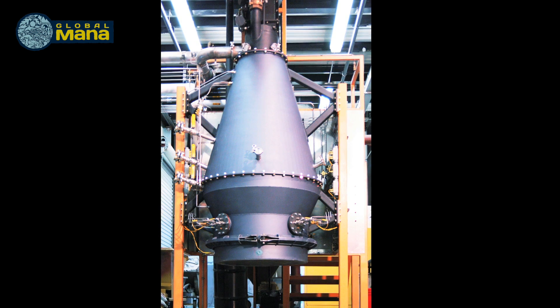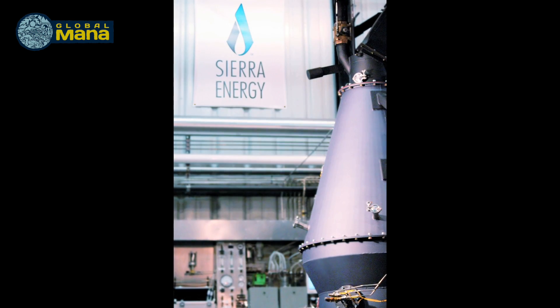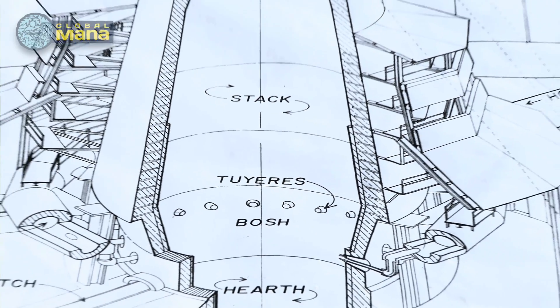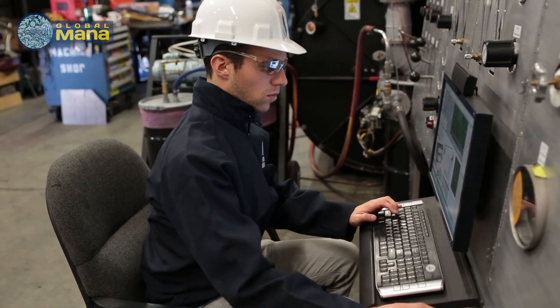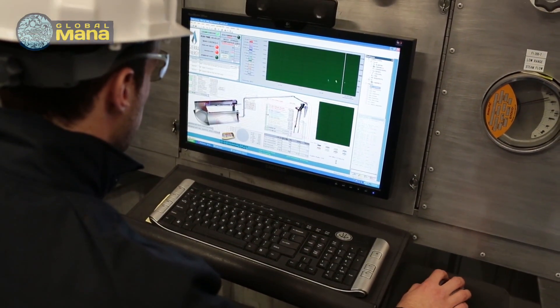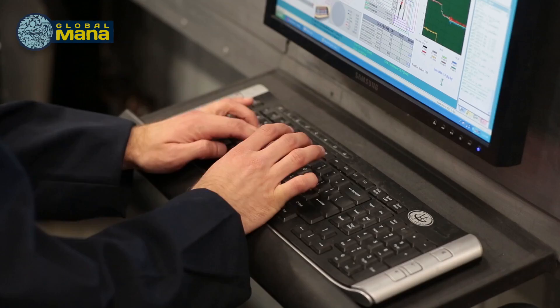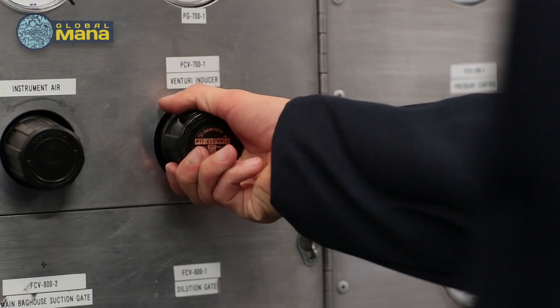The gasifier actually generates all of its own energy, so you don't need any external energy to run the process. It's driven entirely by the energy content of the waste coming into the system, so it's running continuously for years. Our system is computer controlled, and it allows us to control the amount of steam coming in, the amount of oxygen, and balance exactly what kind of gas is coming out of the gasifier.